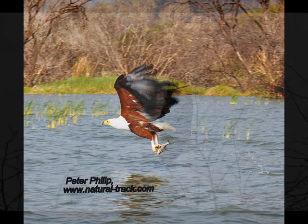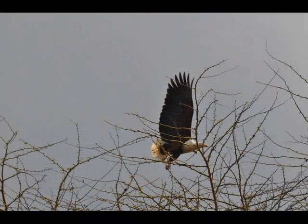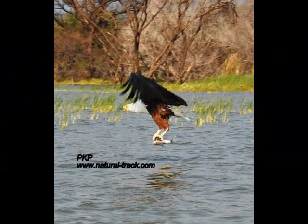This beautiful bird, a fairly large eagle, can be identified by its distinctive black, brown, and white plumage. Its habitat is usually limited to freshwater lakes, larger rivers, reservoirs, and dams, with enough large trees for it to perch on. These eagles are also found near coastal lagoons and estuaries, but are absent in very arid areas.